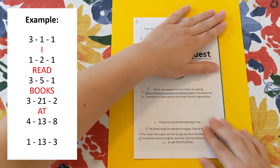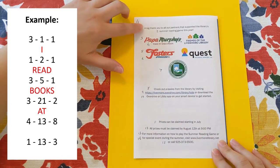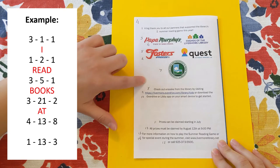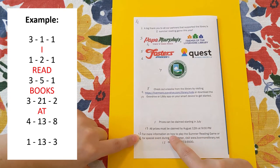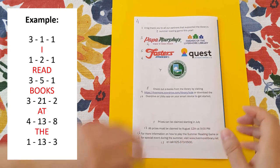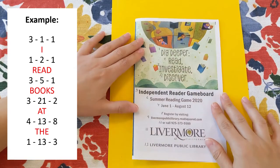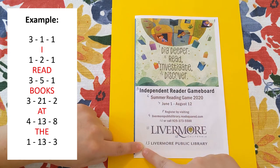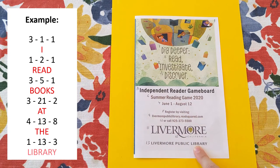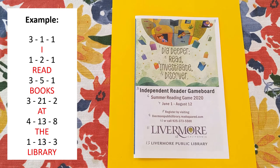The next word is on page 4, line 13, all the way down there at the bottom, and it's word number 8 — so count in 8 words from left to right until you get to 'the.' Our last word is found on the first page, on the 13th line, and it's the third word in, which is 'Library.' So here is our completed, decoded sentence: I read books at the library.